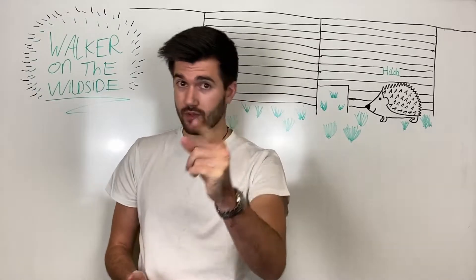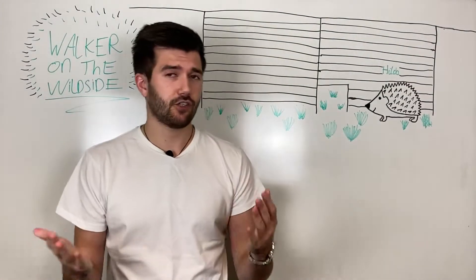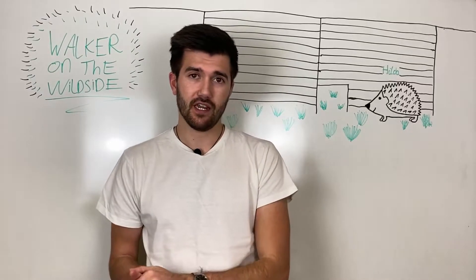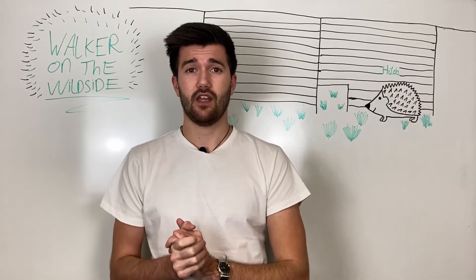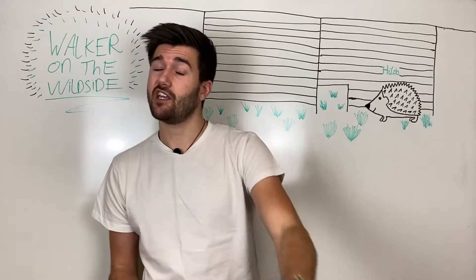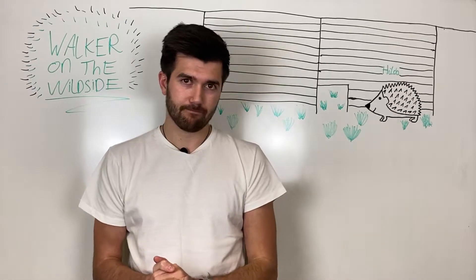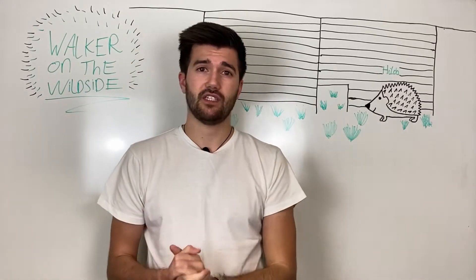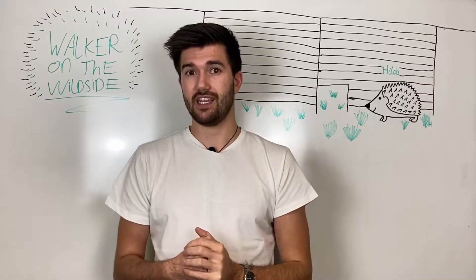Moving on to how you can save a hedgehog. The first way is to make a small hole, about 13 centimeters by 13, in one of your fences. That way the hedgehog can pass from garden to garden with ease, because at the moment if you have a garden, chances are you've got a fence around it and there's no way for a hedgehog to move around. Making that little hole — as Hilda's heading for here — will make it much easier for hedgehogs to get around and find food.